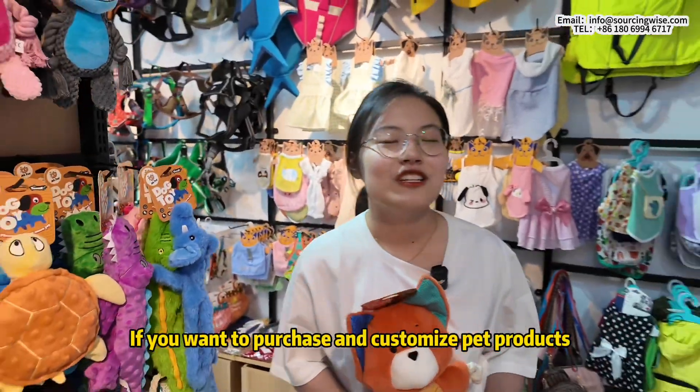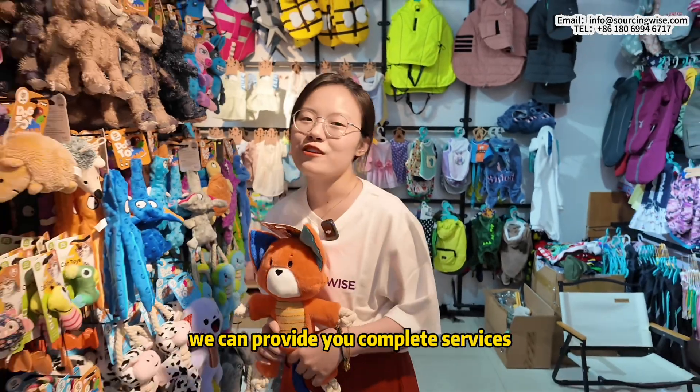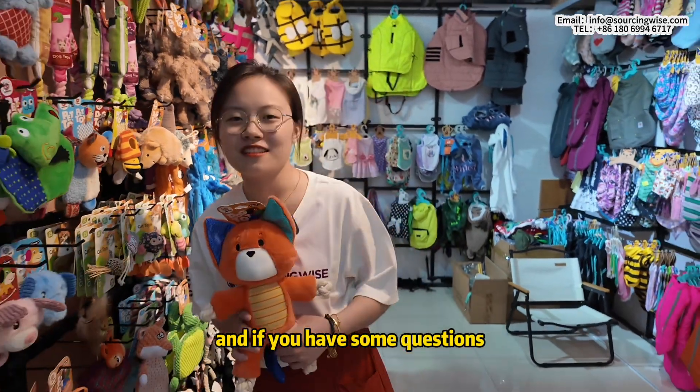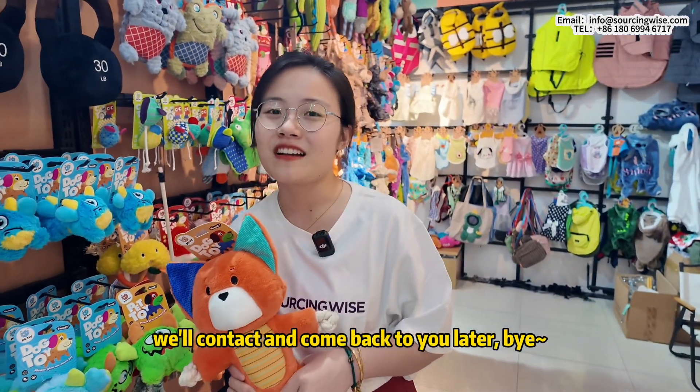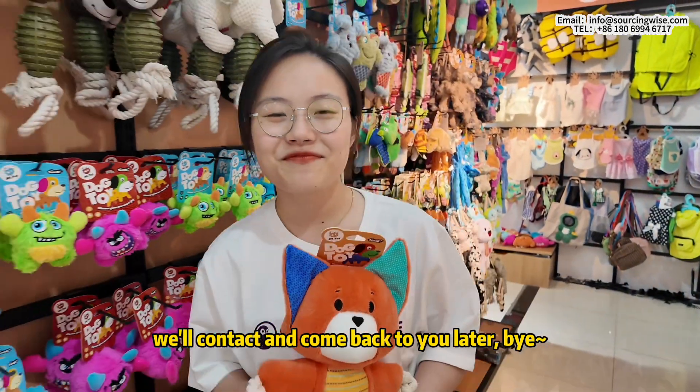If you want to purchase and customize pet products, we can provide you with complete services. If you have any questions, please leave your message under this video and we will get back to you. Bye!